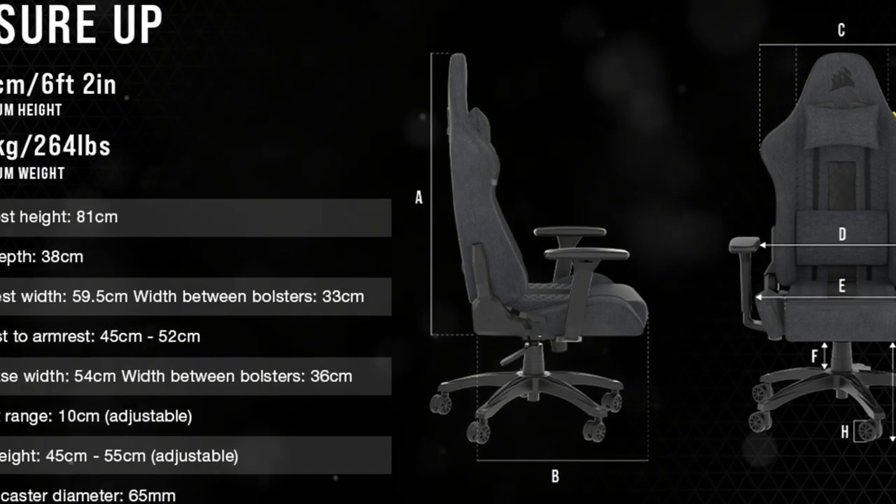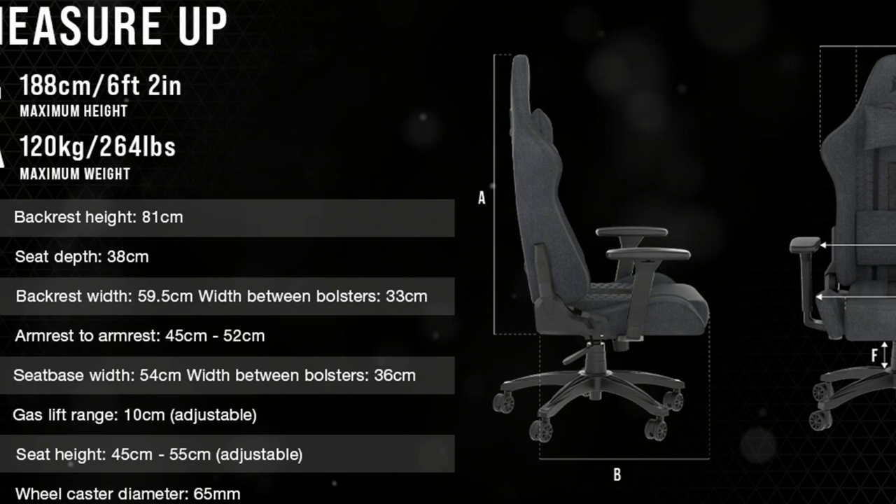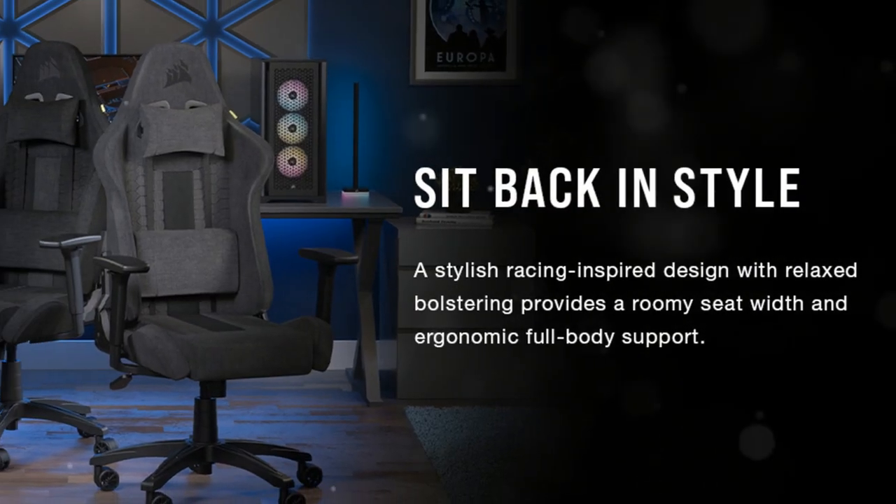Whether you're conquering virtual worlds or binge-watching your favorite shows, the Corsair TC100 Relaxed Gaming Chair has your back — literally. So level up your comfort game and grab one today.